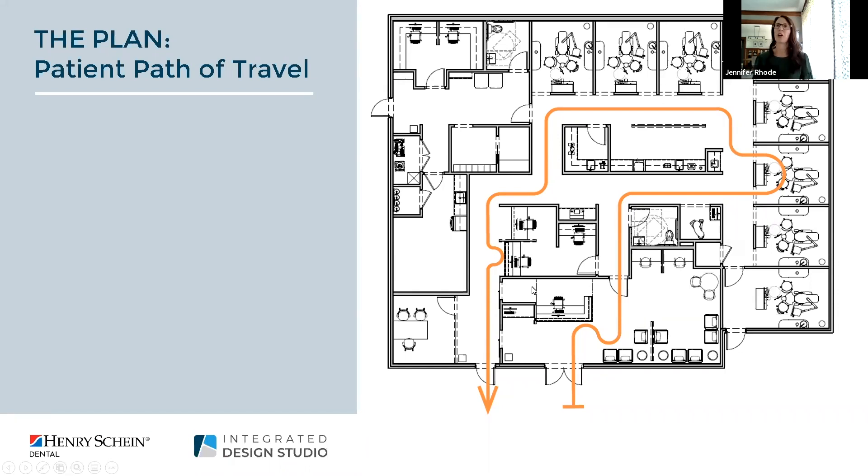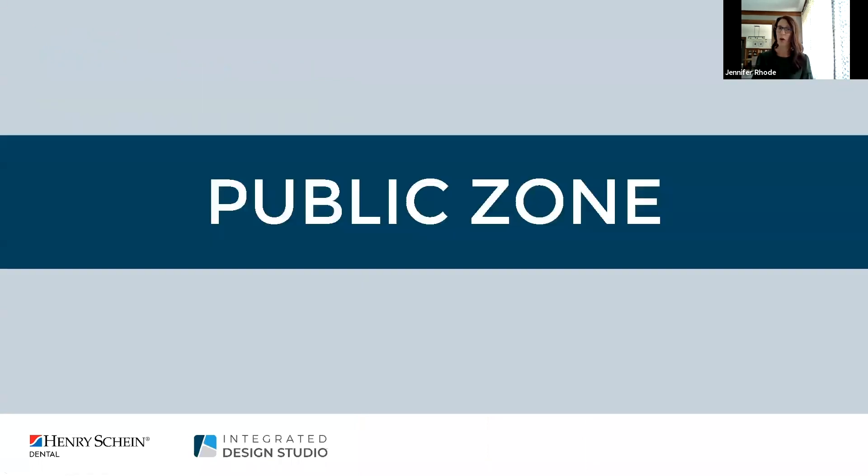Now we've taken a high-level look at how we want to organize a space — the function and flow. We really want to take a closer look at each of those zones and some things to think about within each of those spaces. I'm going to pass it off to Renee who's going to dig in a bit more on the public zone.